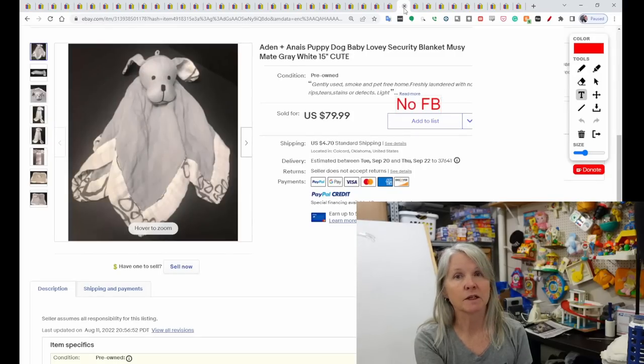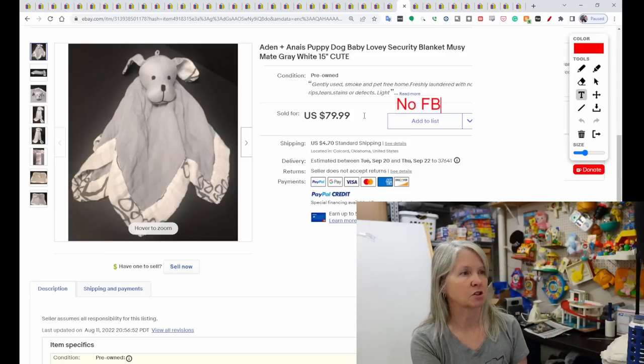This is one of the Aiden and Anae puppy loveys. Again, this is linen — very thin and light. It sold for $79.99. I saw quite a few of them in this price range, but I tried to just pick a couple to share. Definitely, if you see loveys by Aiden and Anae, check the comps.